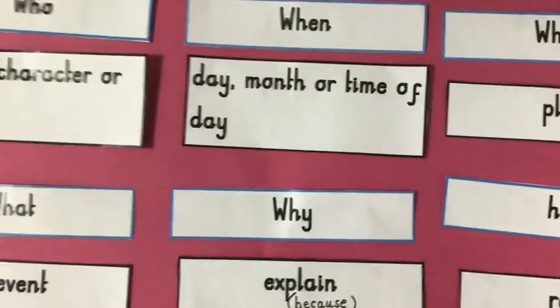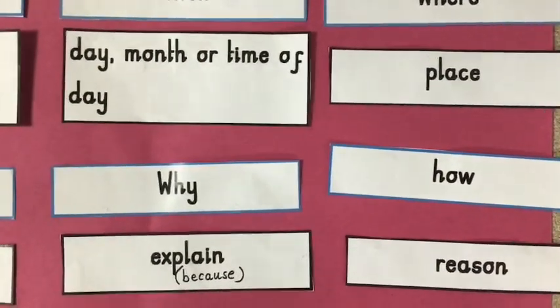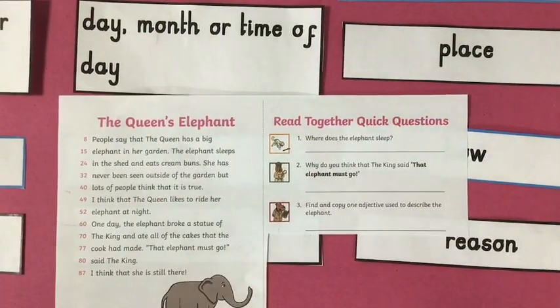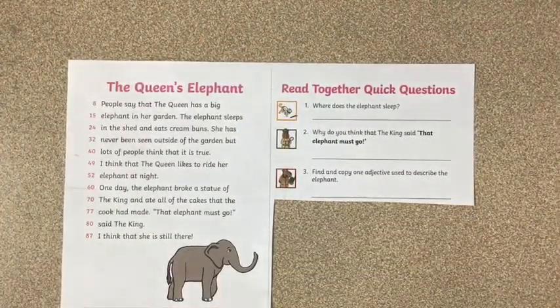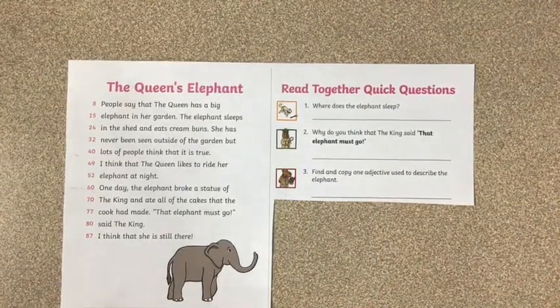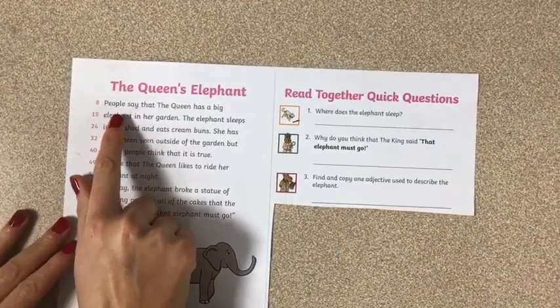Thinking about all of these question words, let's have a little go at a reading comprehension text together. So I'm going to put my sheet to the side so I can keep looking back at it to help me. This text is called The Queen's Elephant. Always when we have a reading comprehension, it's really important not to go straight to the questions, but to actually read the text first. So I'm going to get my finger and read the text.